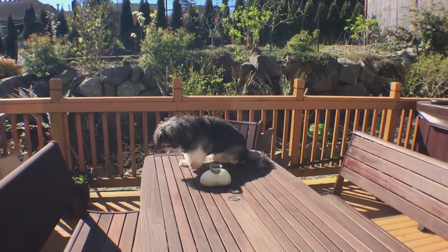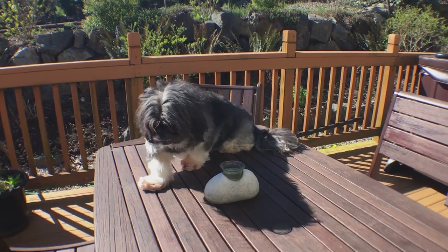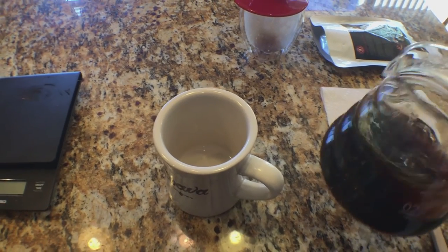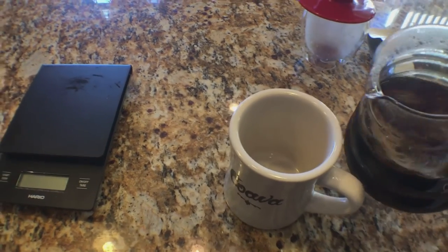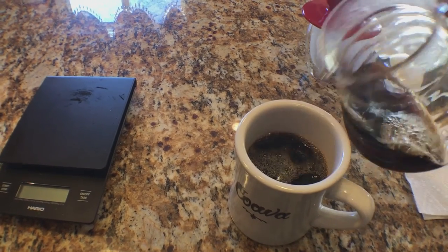I've let it cool down a little bit. I'm going to give it one last stir. Here's the first taste — it's still pretty hot. Here we go: kopi luwak coffee, cat poop coffee.